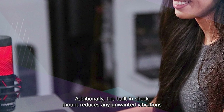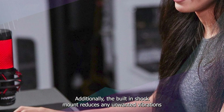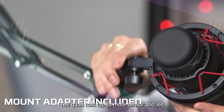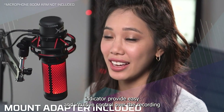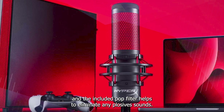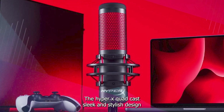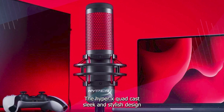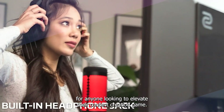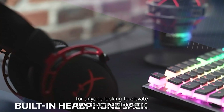Additionally, the built-in shock mount reduces any unwanted vibrations, and the adjustable stand allows for easy positioning and setup. The Quadcast's tap-to-mute sensor and LED indicator provide easy and intuitive control over the recording, and the included pop filter helps to eliminate any plosive sounds. The HyperX Quadcast's sleek and stylish design, along with its user-friendly interface, make it a fantastic choice for anyone looking to elevate their content creation game.